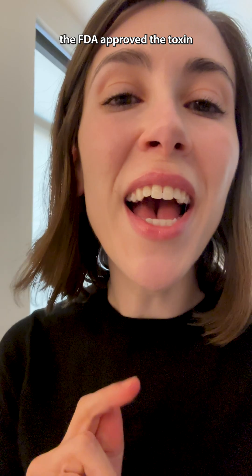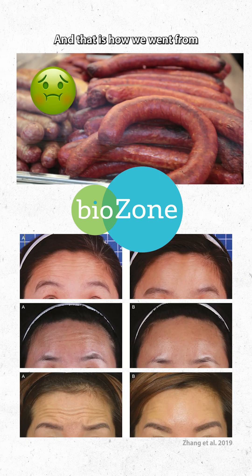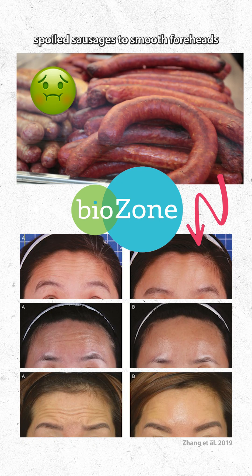Finally, in 2002, the FDA approved the toxin for the treatment of wrinkles. And that is how we went from spoiled sausages to smooth foreheads.